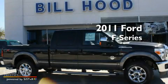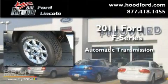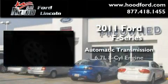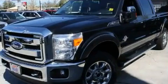This is a brand new 2011 Ford F-Series. This truck has an automatic transmission, a 6.7 liter V8, and the added safety and control of four-wheel drive.